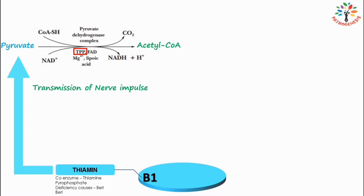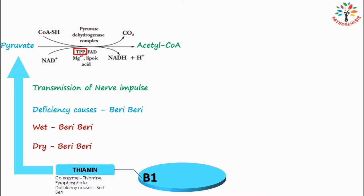Deficiency of vitamin B1 causes beriberi. Beriberi is mostly seen in populations consuming exclusively polished rice as a staple food. There are two major types of beriberi: wet beriberi, which affects the cardiovascular system, and dry beriberi, which affects the nervous system.